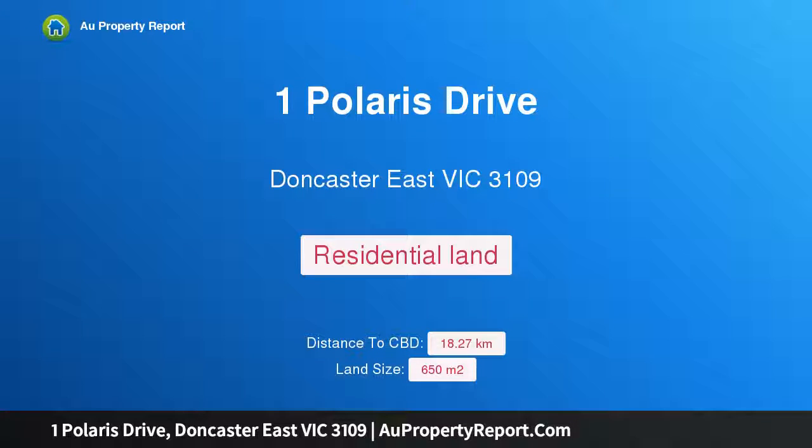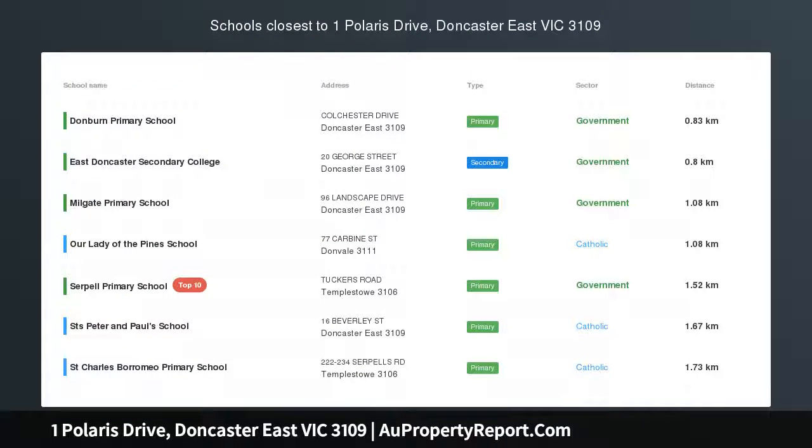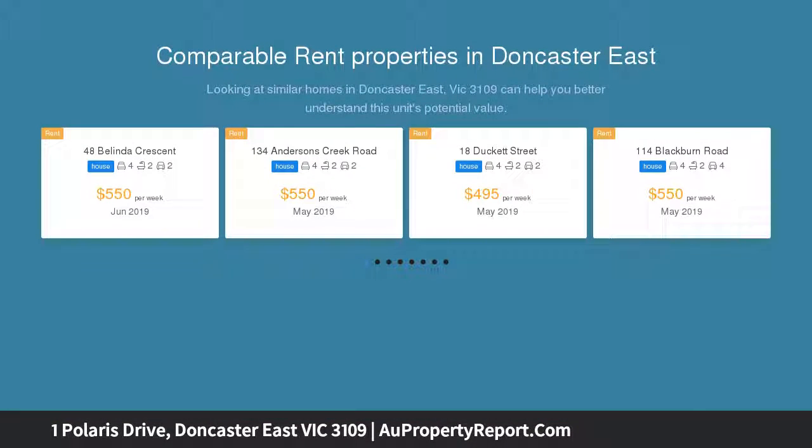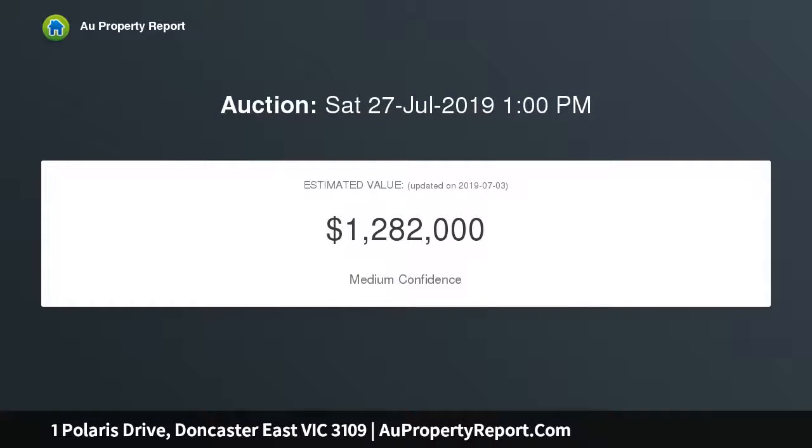Hi, I am glad to introduce Property 1 Pilaris Drive, Doncaster East Victoria 3109, a pathway to success inside the EDSC catchment area. Beautifully maintained over the years with original charm and timeless quality, this immaculately presented four-bedroom family residence invites your family to move straight in and enjoy its charming character and five-star location inside the East Doncaster Secondary College catchment area.